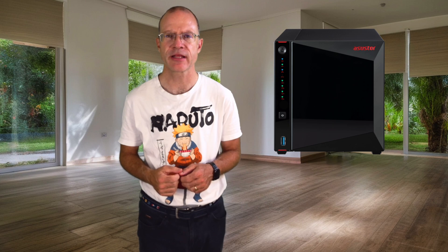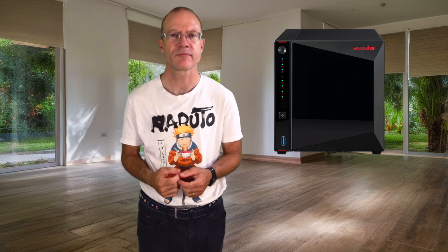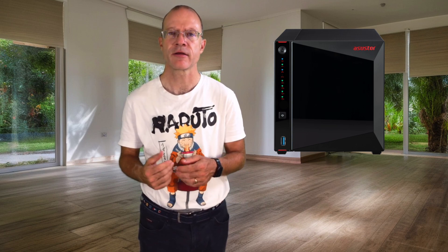It also has a fast quad-core Intel Celeron processor inside, and even an HDMI port so you can hook it right up to your TV and use it as a media center. I loaded all my movies on the NAS, and with Jellyfin I can access them from any TV in the house — even 4K plays perfectly. I also use it for movie editing with Final Cut, and that works perfectly too. Four gigabytes of RAM are already included, and you can add cheap DDR4 memory easily if you want more.